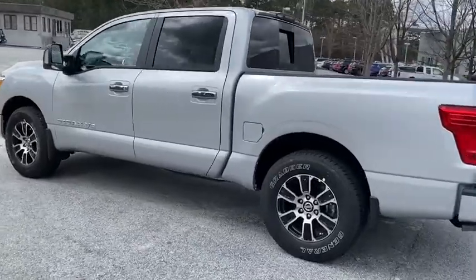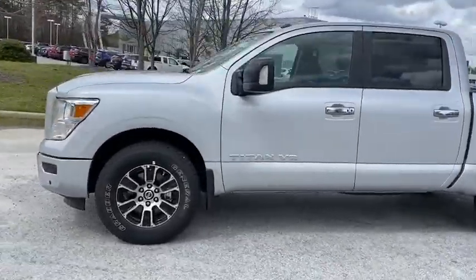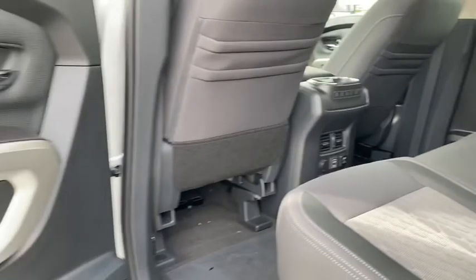Here are some of this vehicle's great options: backup camera, anti-lock braking system, steering wheel audio controls, lane departure warning, traction control, stability control, keyless entry, Bluetooth.